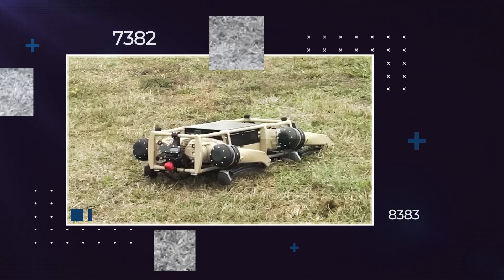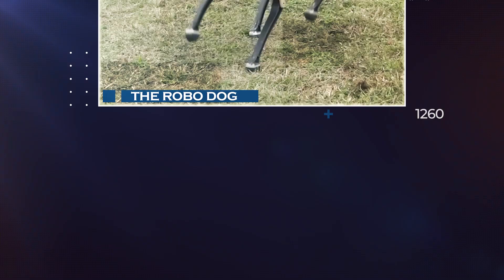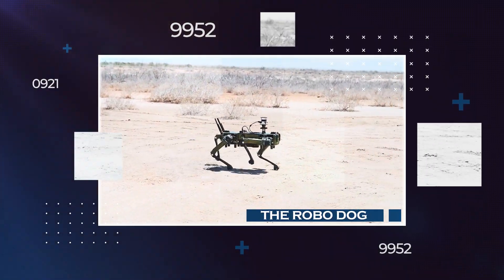Ghost Robotics is a company that makes robots with legs that can move cleverly. They started in 2015 and are known for their groundbreaking work in robotic movement. The Robodog is their most impressive creation and has made Ghost Robotics famous.